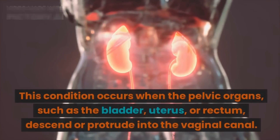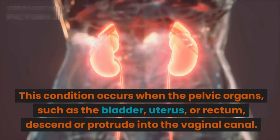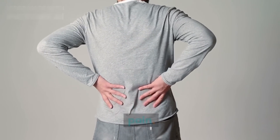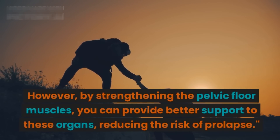This condition occurs when the pelvic organs — such as the bladder, uterus, or rectum — descend or protrude into the vaginal canal. It can lead to discomfort, pressure, and even pain.